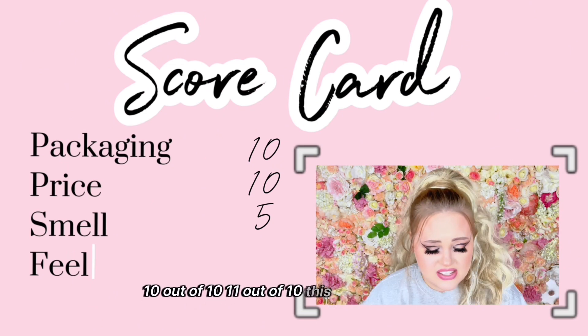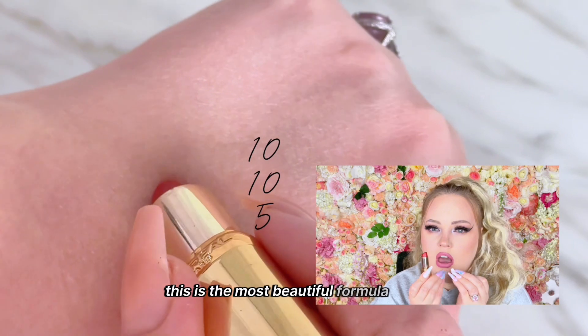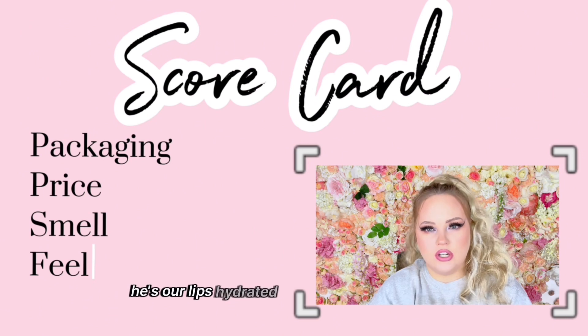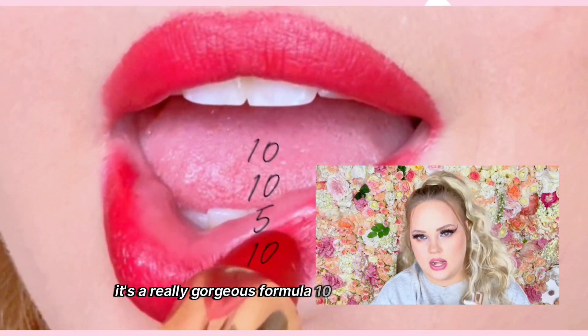Feel — iconic, 10 out of 10, 11 out of 10. This is the most beautiful formula of a lipstick I've ever experienced in my life. It looks hydrated all day, it's not chunky — it's a really gorgeous formula. 10 out of 10.